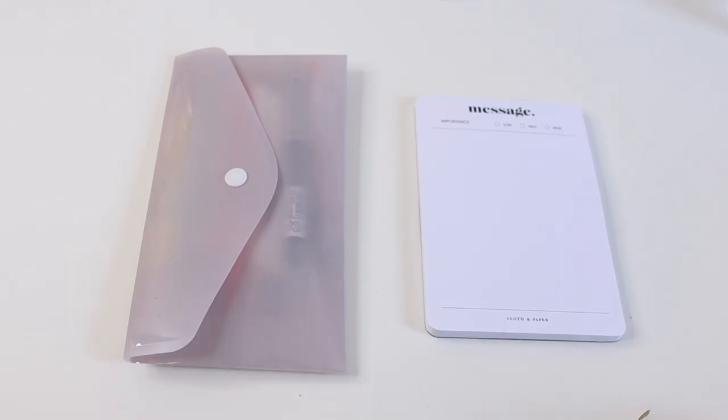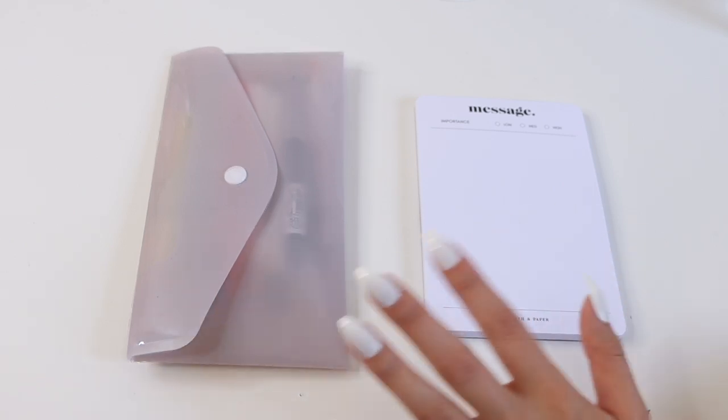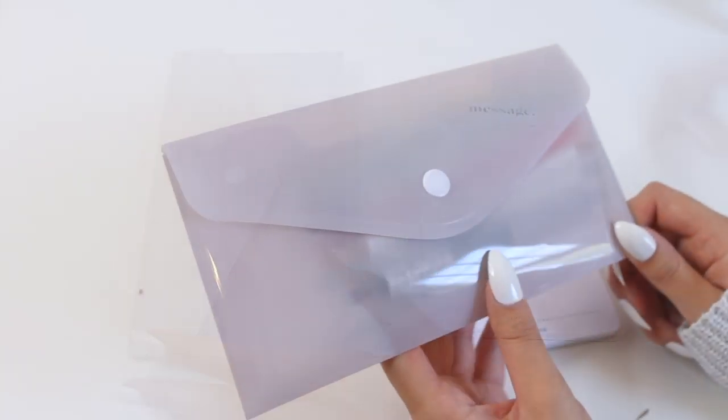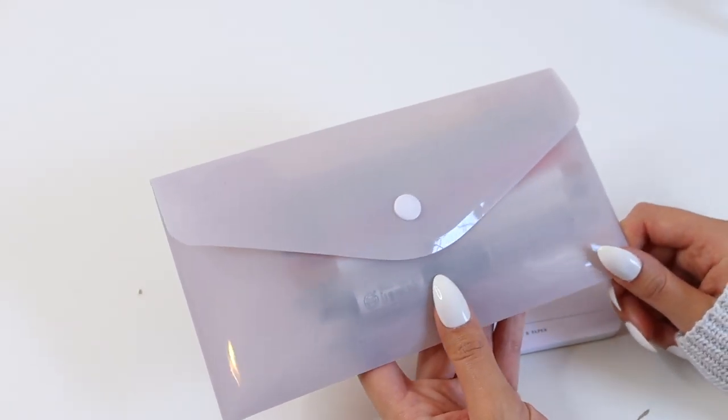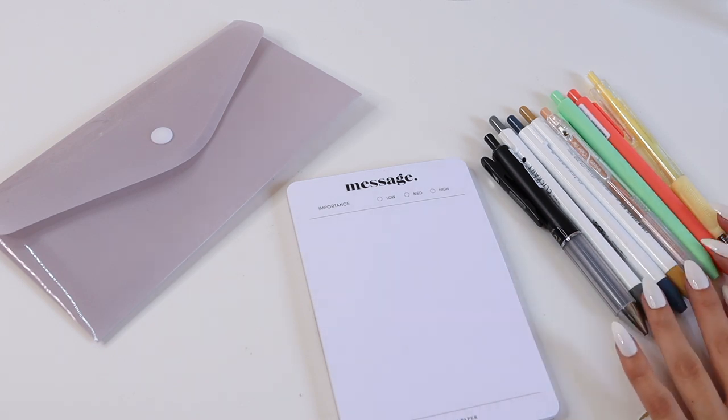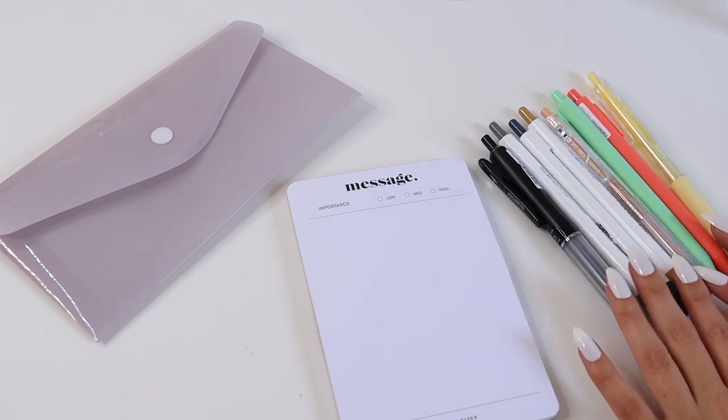Hey you guys, welcome back! It's Maddie with Cloth and Paper and in today's video we're going to show you guys a couple of our favorite pens. Some of the pens we're going to show you have been featured in our Penspiration subscription box, which is a monthly subscription box where you receive five to seven rare and unique pens each month, plus a different pen pouch every month. We'll be covering everything from colored pens to art pens to your standard black gel ink pen.